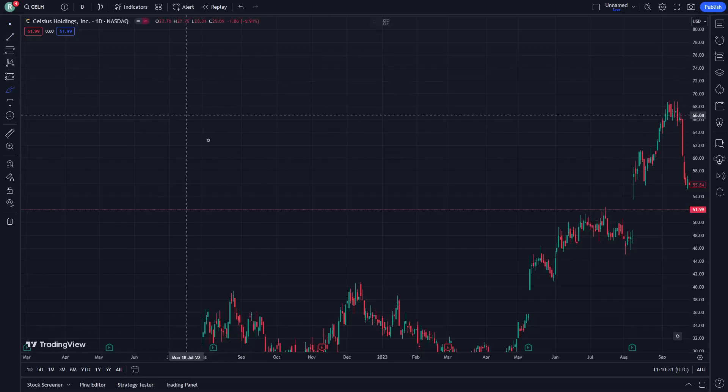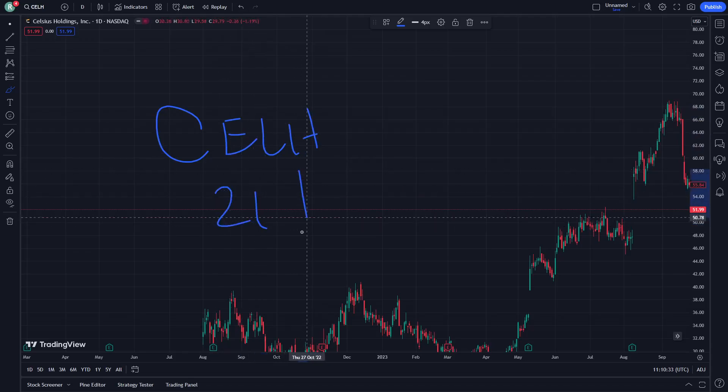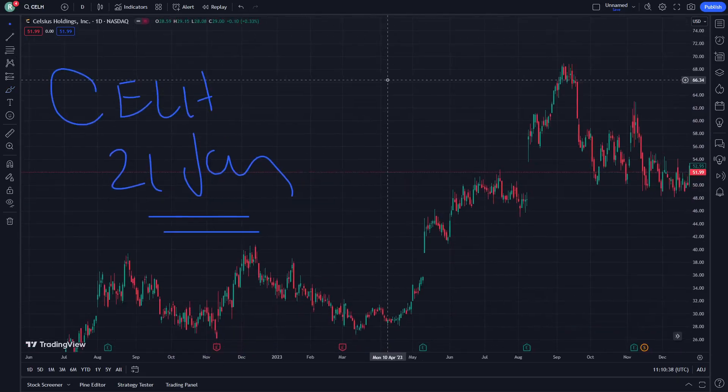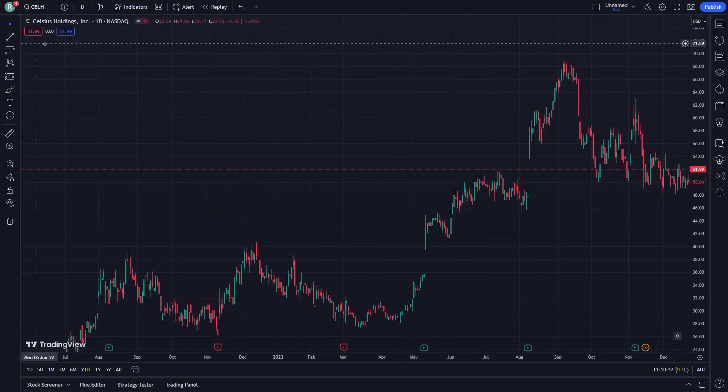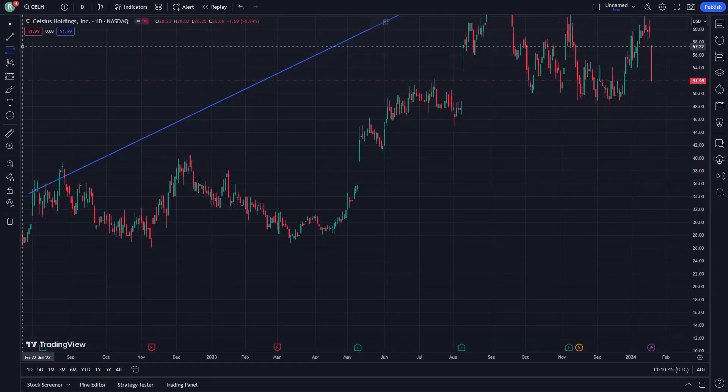Hello and welcome guys. Today I'm going to show you here sell stock, so let's get started. On January 21, let's see how we can do with it. Just follow the video until the end, don't forget to subscribe and like, and let's see how we can do all that.